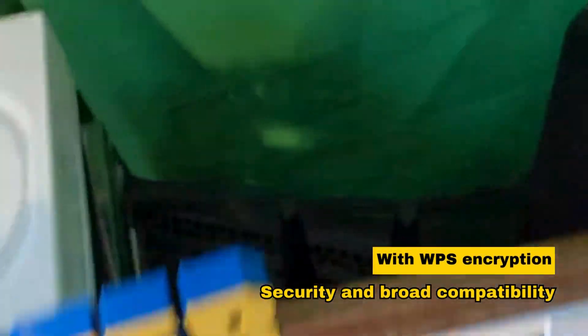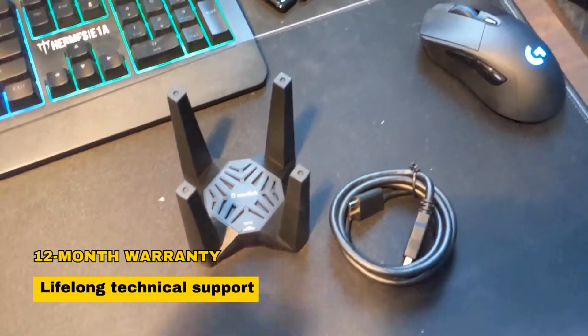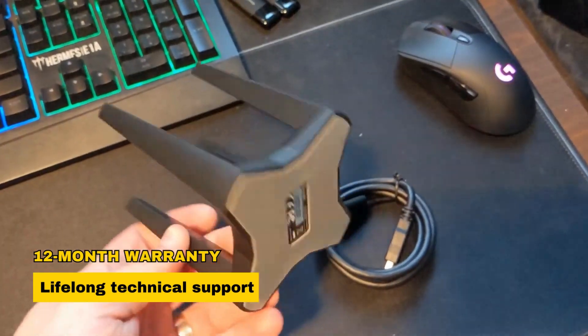With WPS encryption for security and broad compatibility, this Wi-Fi adapter is a top-tier option, backed by a 12-month worry-free warranty and lifelong technical support.